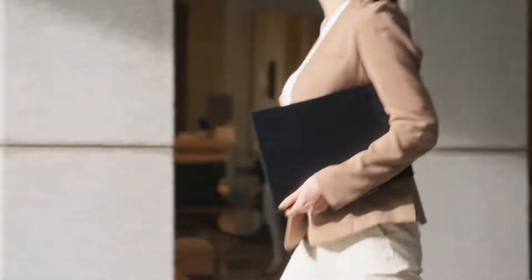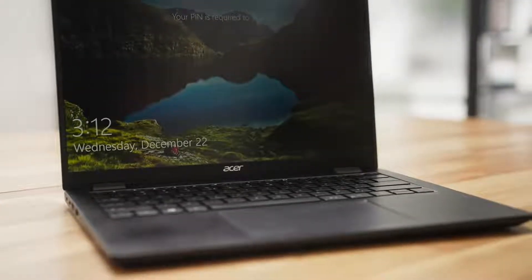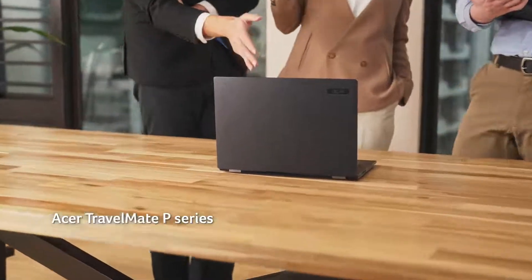Travelmade devices are built to perform, coming optimized with features that enhance teamwork and efficiency in collaborative work environments, while also bringing clear and crisp audio and visuals to your meetings, no matter the distance.